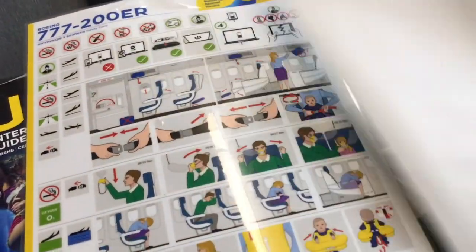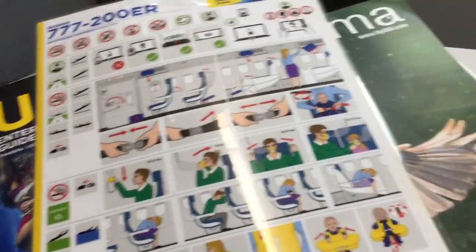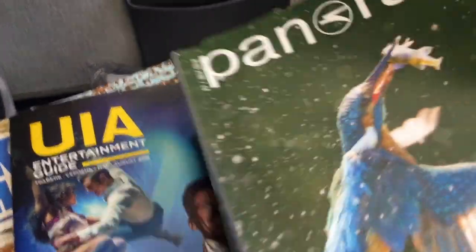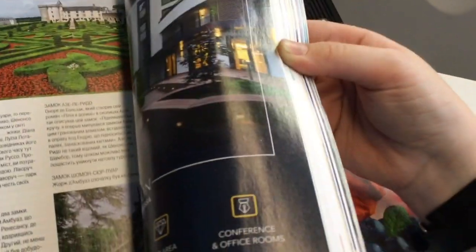Here is what was in the magazine pocket: an air sickness bag, a safety card, and probably the thickest in-flight magazine I've ever seen. Unfortunately, about a third of it was just full of advertisements.